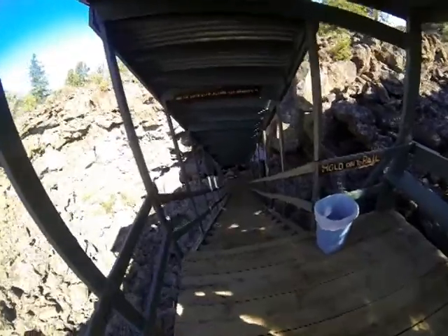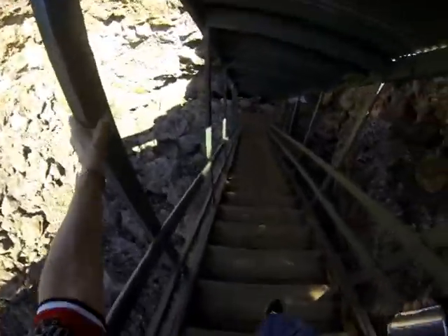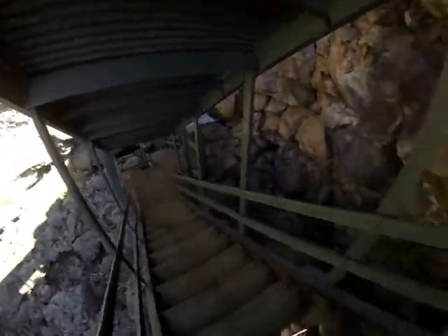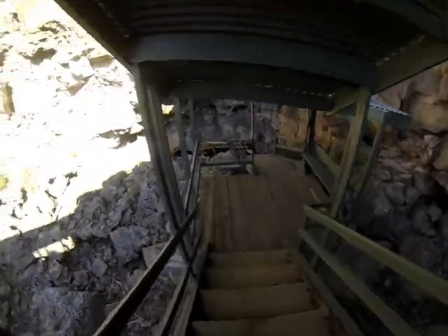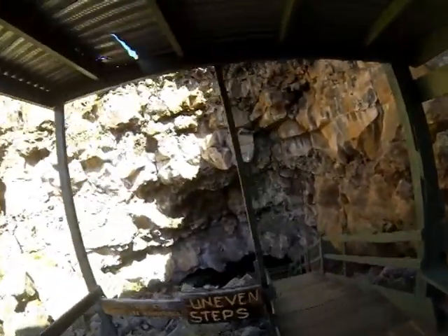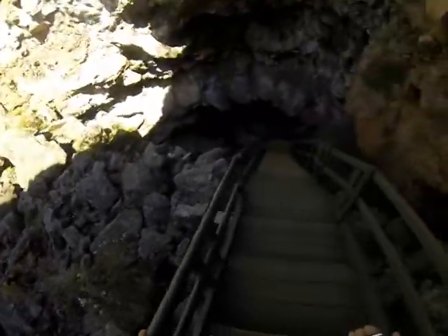I'm at the top of 176 stairs that will take us right down to the major ice cave — we're going down to the very opening of an ancient lava tube called the ice cave. Now, 176 steps would have been easy back when I won the Mr. Caveman title at a physique contest, but now at age 80 it's a task. But I've always wanted to go inside a lava tube, so now do it with me.